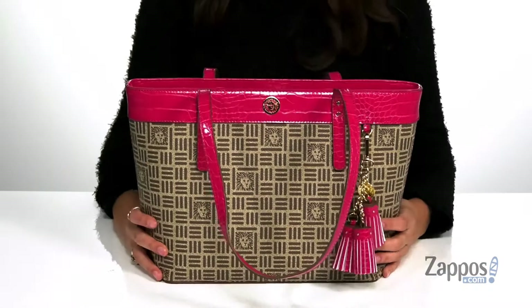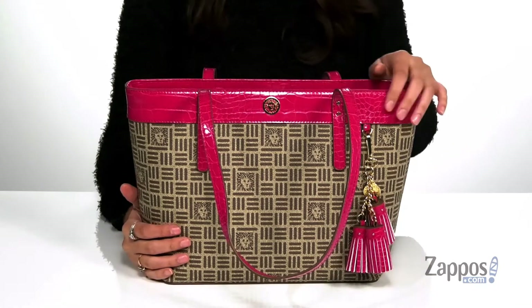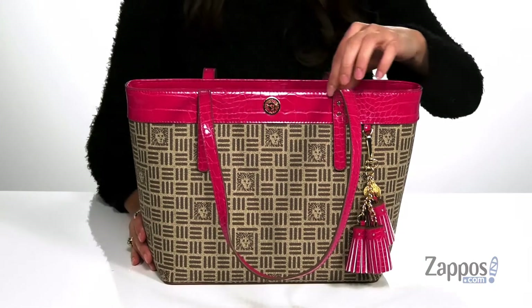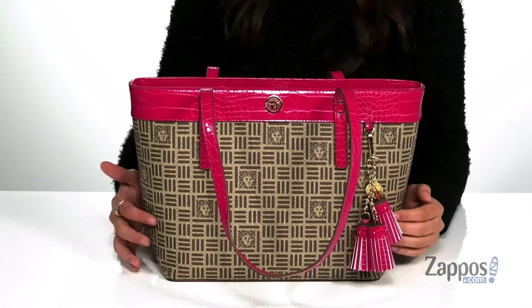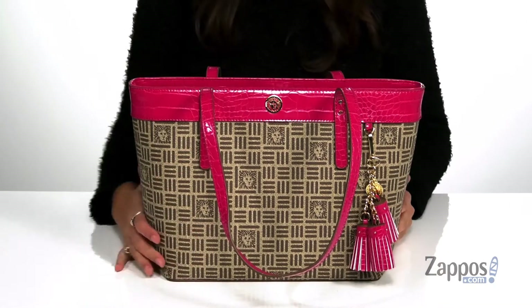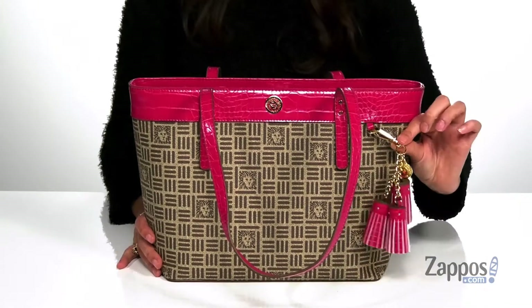This fabulous tote is crafted with a PVC exterior and it features pops of hot pink that feature a croc embossed finish for a trendy touch. It has the signature Anne Klein logo detailing throughout and even features some fun tassel detailing that you can detach.